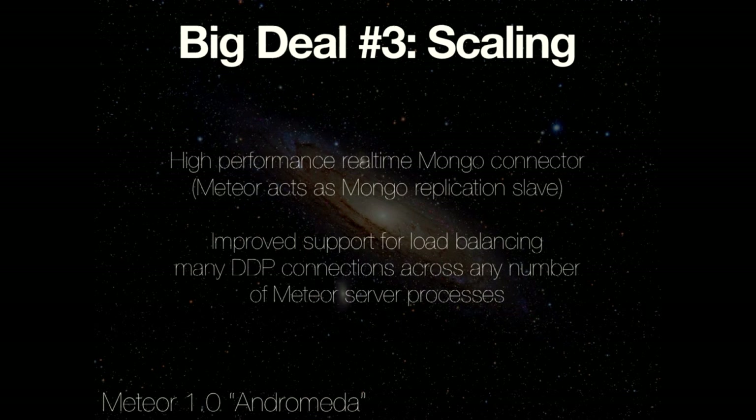We've also been working on multiple back-end processes — many people have been running multiple Meteor processes already, but we're going to document that, tighten it up, and work out the best patterns. We have a benchmark internally where we run 20 Meteor processes with a DDP load balancer over them and this real-time Mongo connector acting as a replication slave, and it all works great. All of this will be in Meteor 1.0 as well — locked down and ready for production.